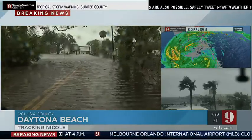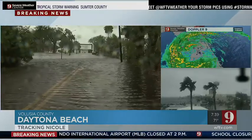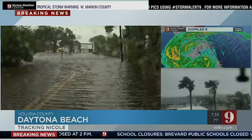And this is a situation, Matt, where you can see there's water, but you just don't know how deep it is out there.